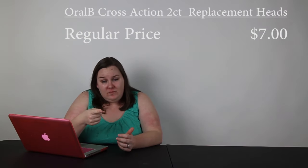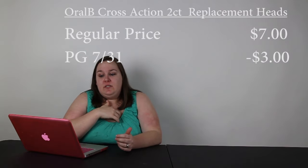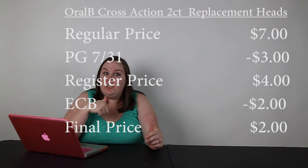Next is going to be for Oral-B replacement heads — a two-count on sale for $7. You can use the $3 coupon from the P&G insert from July 31st, so at the register it's $4. But you get $2 in extra care bucks, so it's essentially $2 as the final price, which is really good.